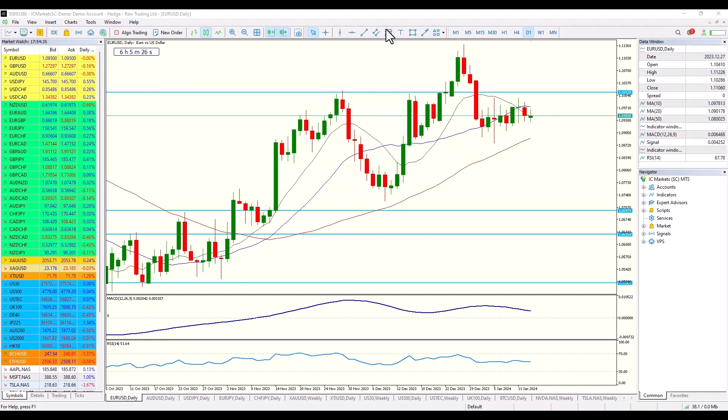Looking here at EURUSD on the daily, you can see that it is stuck in a range. What I'm looking for here will be what I refer to as a momentum candle — a candle that breaks away from the consolidation. I'm looking and expecting that to happen this week. I'm looking for it to happen to either the upside or the downside; I really want to see which way it goes.